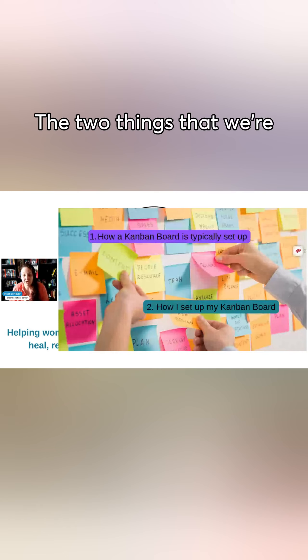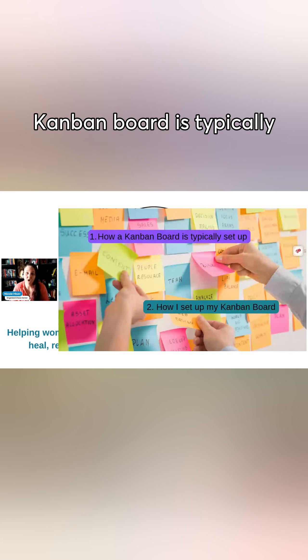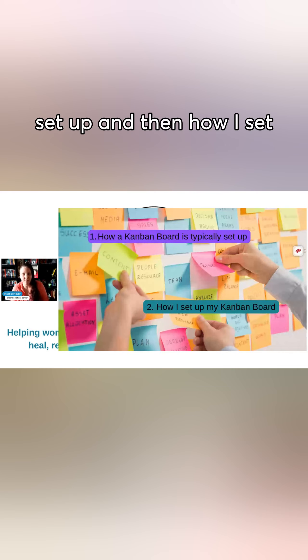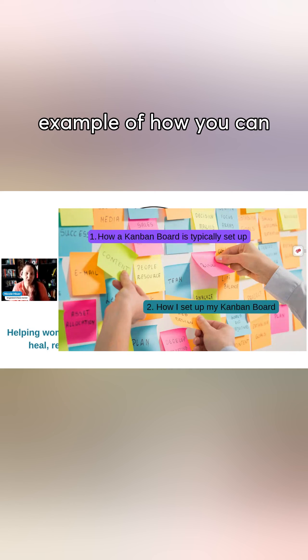The two things we're going to cover with the Kanban board today is how a Kanban board is typically set up, and then how I set it up — because I set my Kanban board up slightly differently — and this way it will give you an example of how you can customize it for yourself.